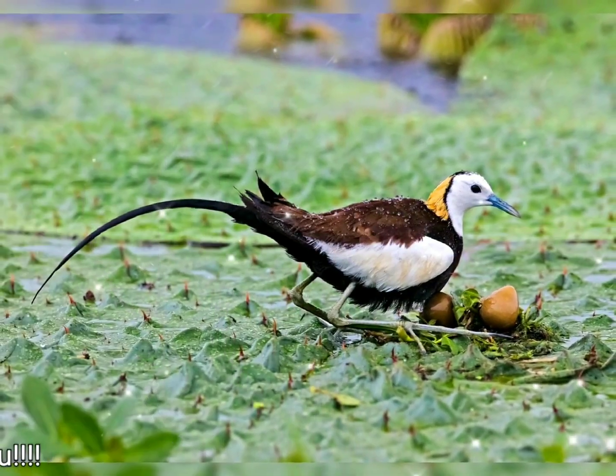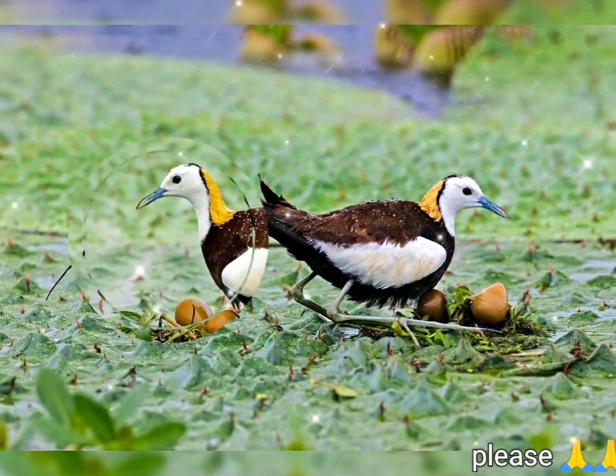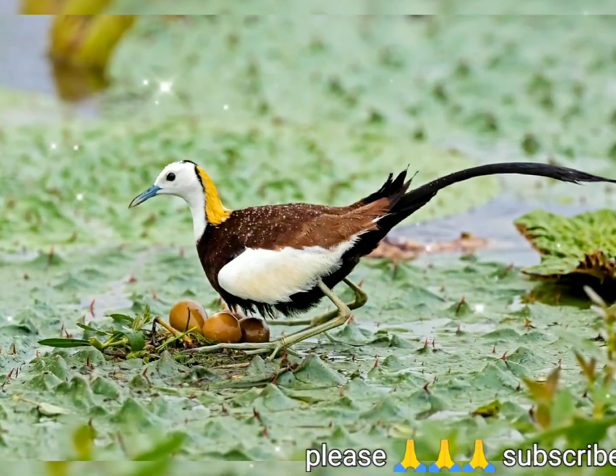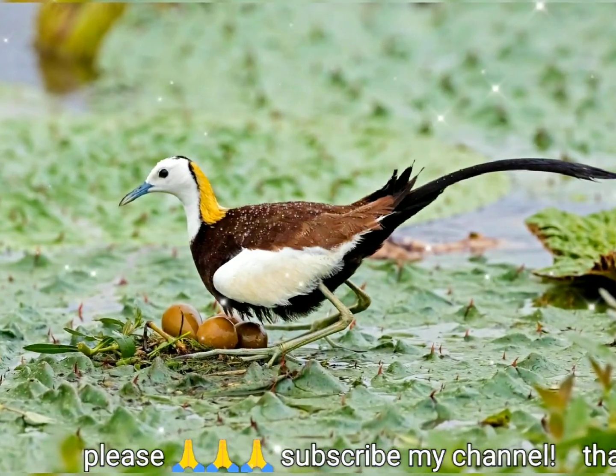The pheasant-tailed jacana forages by swimming or by walking on aquatic vegetation. Females are larger than males and are polyandrous, laying several clutches that are raised by different males in their harem.